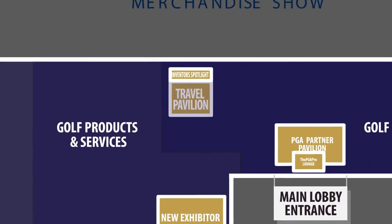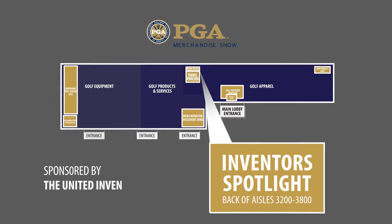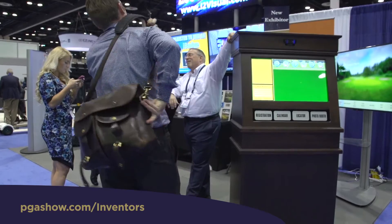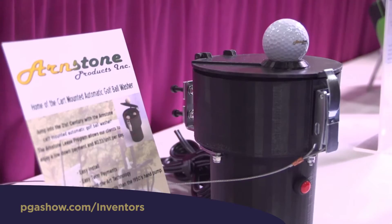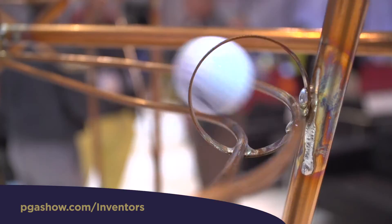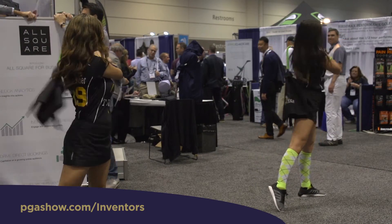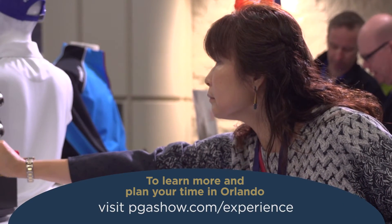Looking for the next big idea? Look no further than the Inventors Spotlight Pavilion. Sponsored by the United Inventors Association, this area dedicated to innovation in the golf industry is located in the back of the 3200 through 3800 aisles. Take a spin to this unique area and discover not only innovations to move the business of golf forward, but also potential winners of the 2017 Inventors Spotlight Awards.